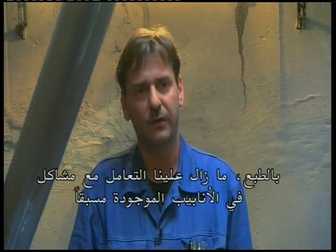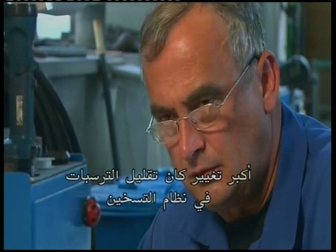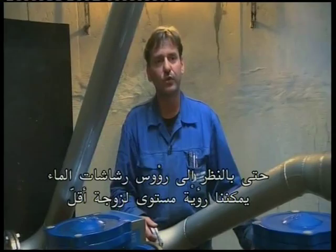Things have gotten much, much better. Of course, we still have to handle problems with existing pipe damage, and we're still renewing pipes to deal with the old problems. The biggest change has been with the reduction in sludge in the heating system. I'm absolutely convinced that it works. Even looking at the shower heads, you can see a lot less lime scale. The difference is there right in front of your eyes. And best of all, we have lots of detailed records to support our findings.